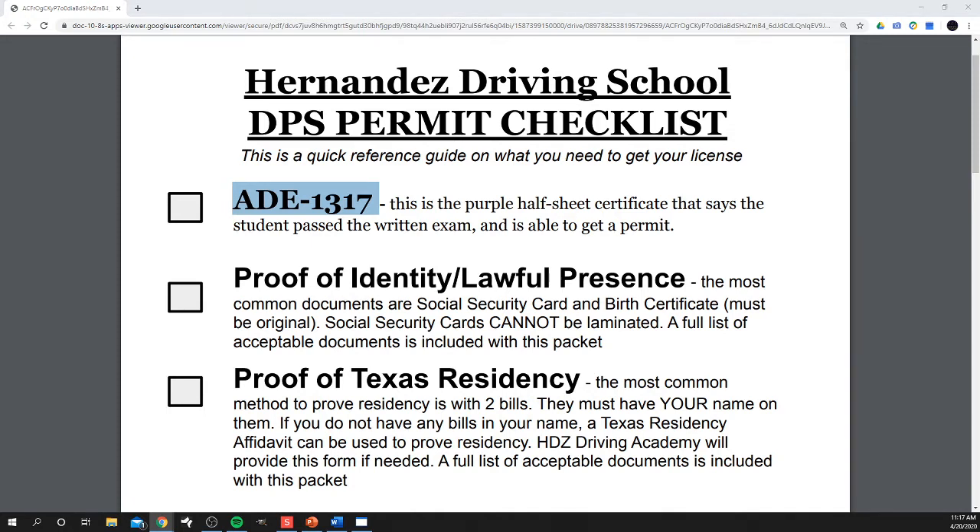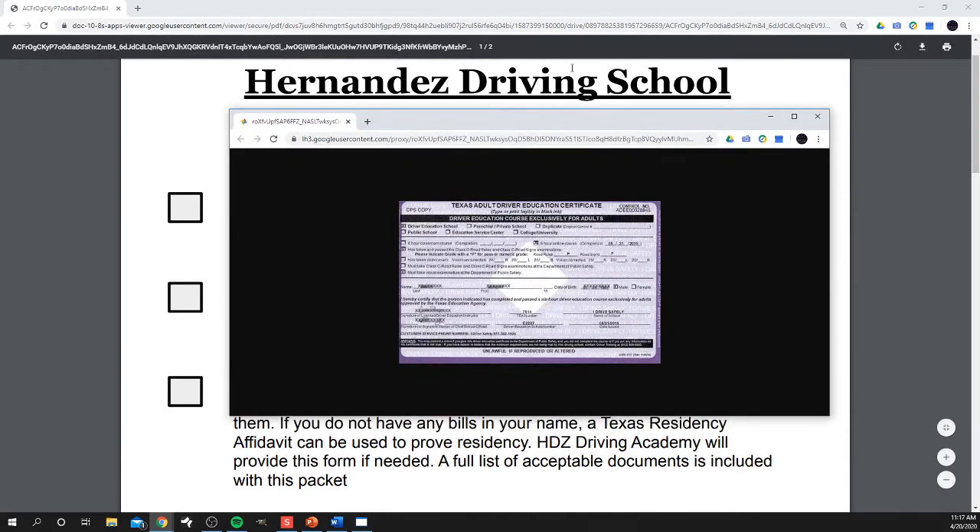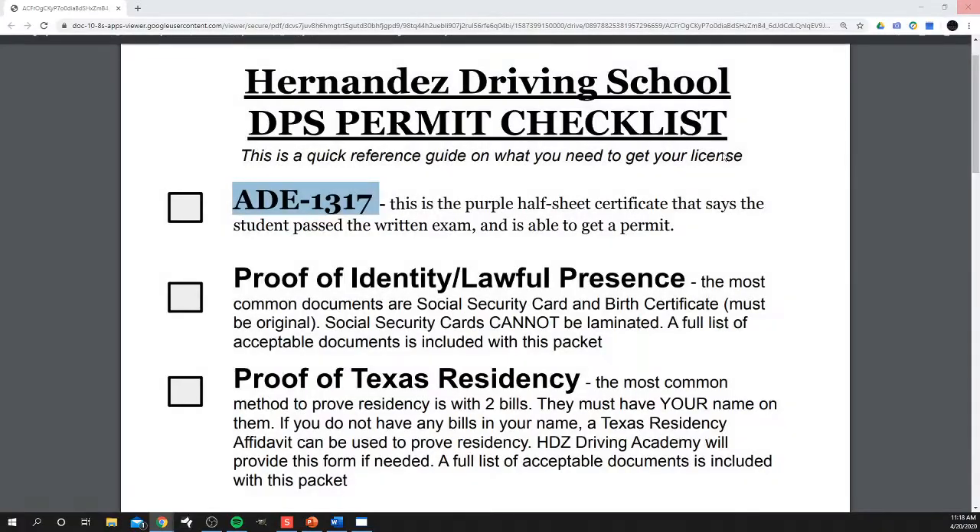It looks something like this here. This is a sample of what that form kind of looks like, so you should have something like that. That is what proves that you are ready to do the behind-the-wheel test and get your permit.